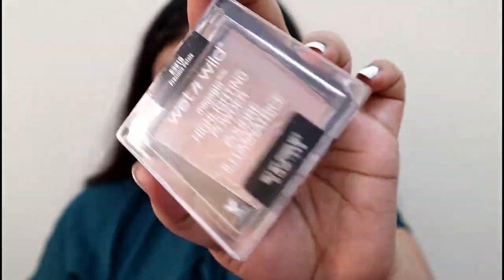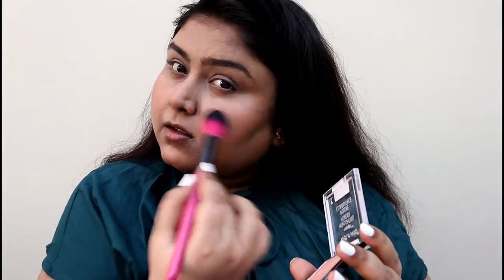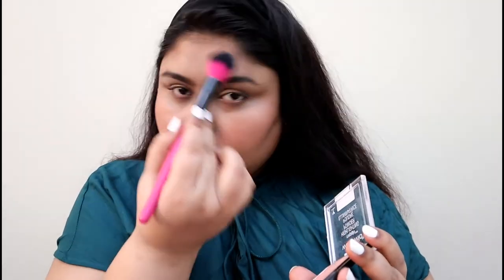Now using the Wet n Wild Precious Petals highlighter. This is a beautiful highlighter and everybody's favorite. I'm highlighting every high point on my face and glowing to the gods.